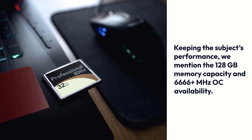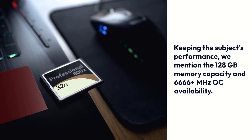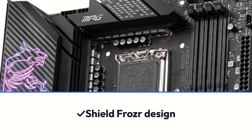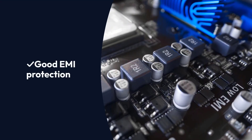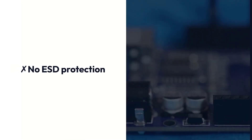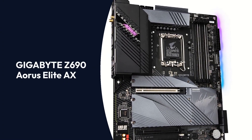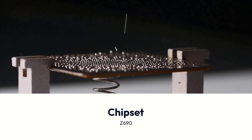Keeping performance in mind, it offers 128GB memory capacity and 6666+ MHz OC availability. Pros: Outstanding Cooling Solution, Shield Frozr design, Mystic Light Illumination, Good EMI Protection. Cons: No ESD Protection, No SLI Graphics Support.